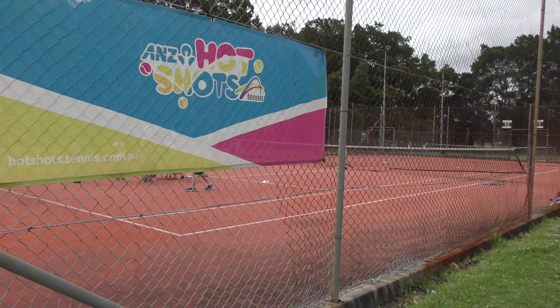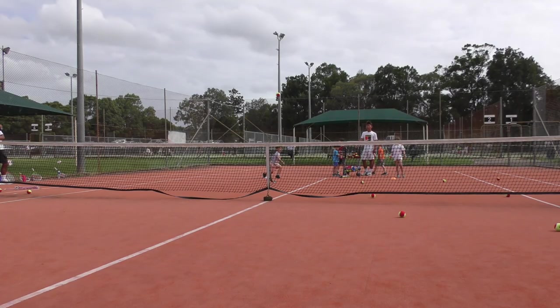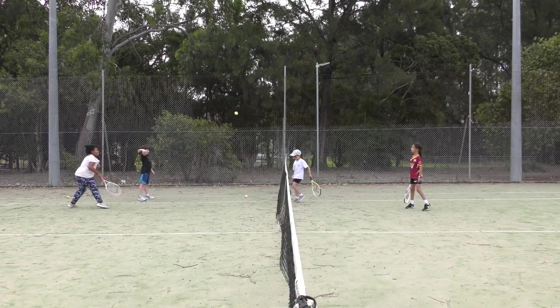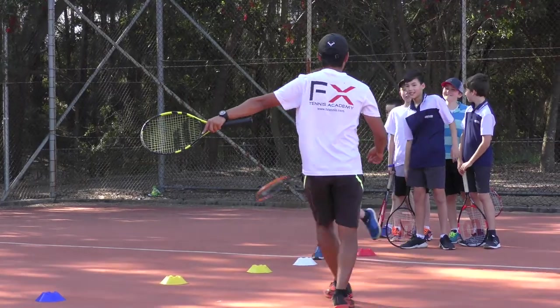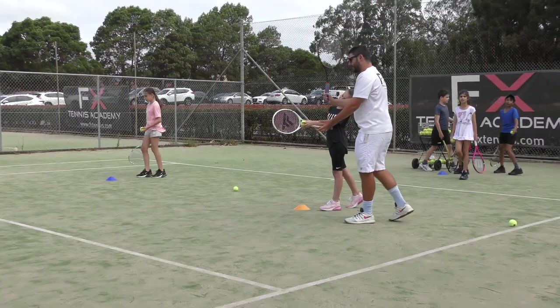Commencing with our Hot Shots program and containing three stages of play, we can cater for beginners aged 4 to 11. The focus is on developing motor skills, ball skills, hand-eye coordination and technical fundamentals such as grips, swings and stances in a fun and inclusive environment.